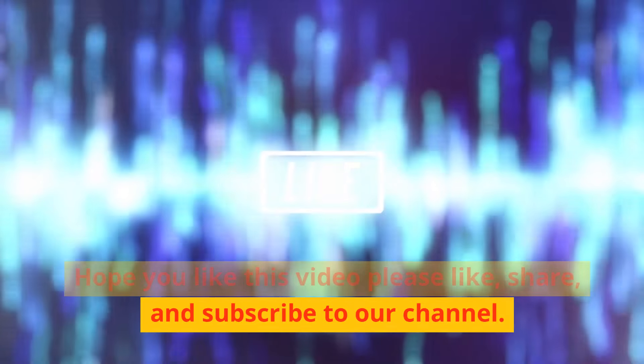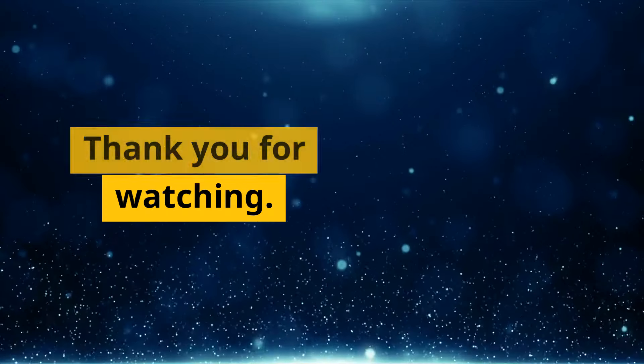Hope you like this video. Please like, share, and subscribe to our channel. Thank you for watching.